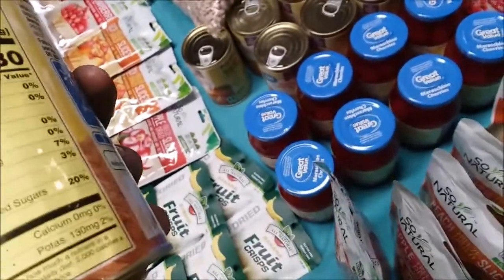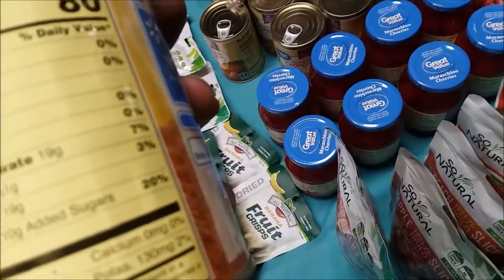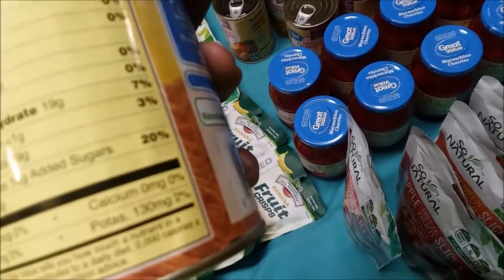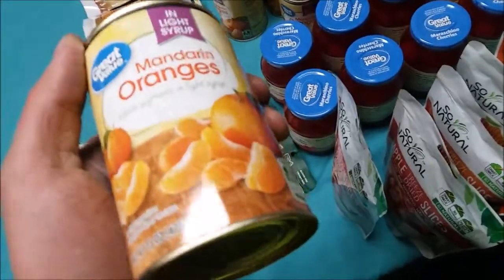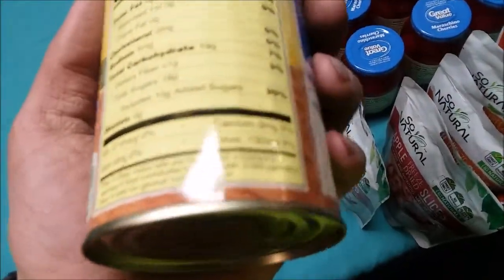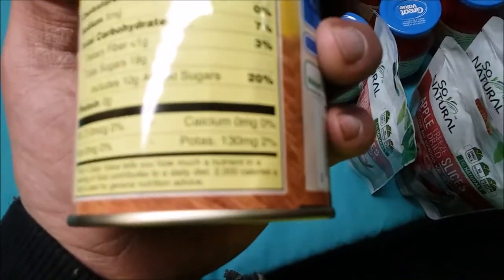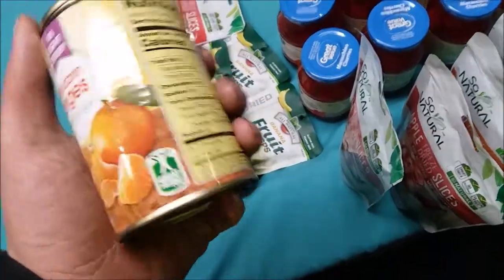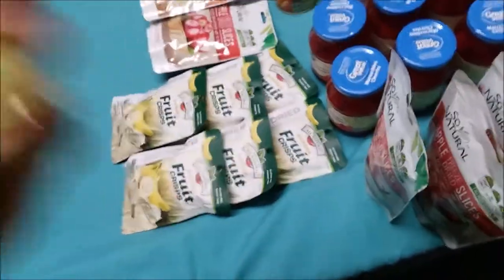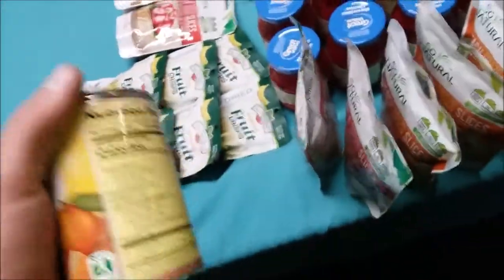I should note something about these mandarin oranges. I'm surprised — I thought with them being oranges, they would have said something about vitamin C. They've got some potassium in them, but so does all this other packaged fruit. I'm kind of disappointed they don't have vitamin C, but again, that's why I say stockpile vitamin C. You need to have vitamin C — otherwise you're going to wind up catching scurvy, and that's not something you want to have.